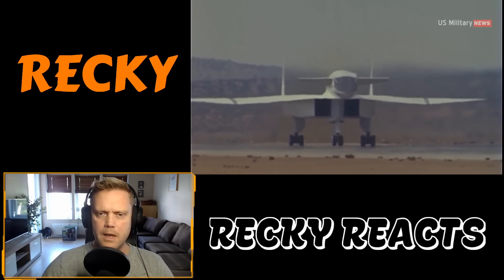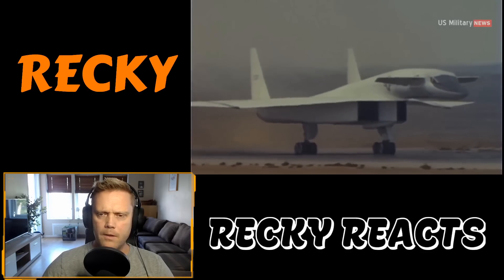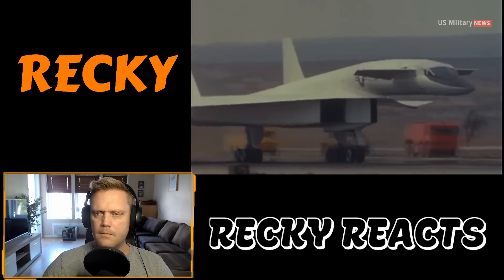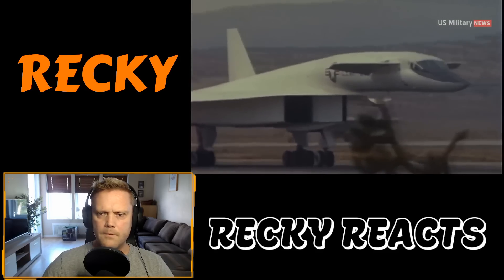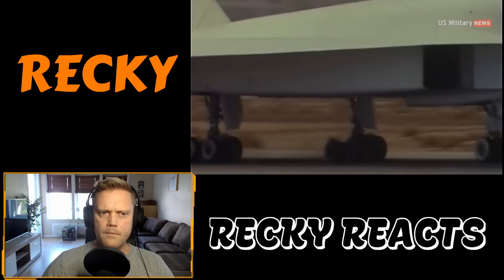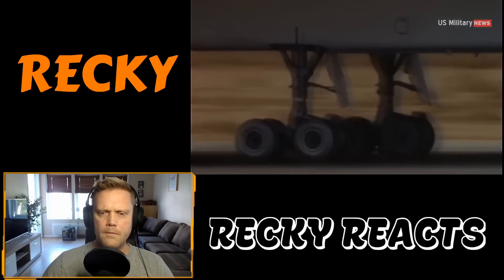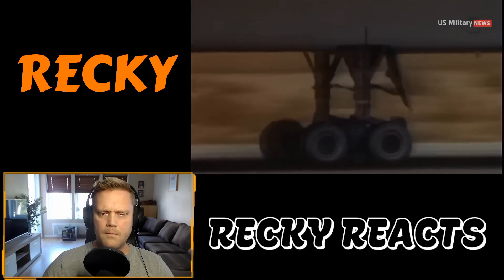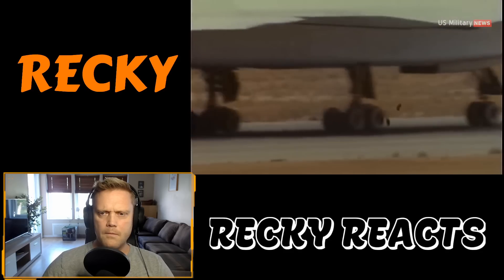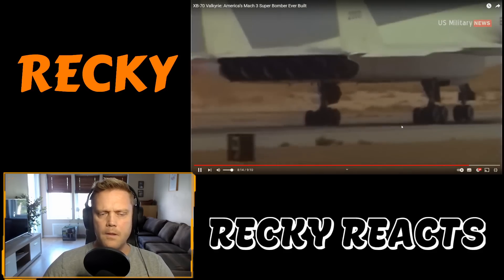I can't understand why it looks like that. It's so weird. Mach 3, holy crap. Amazing footage though. Amazing footage.